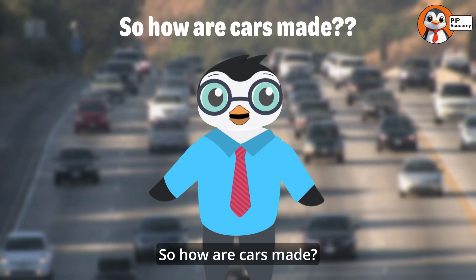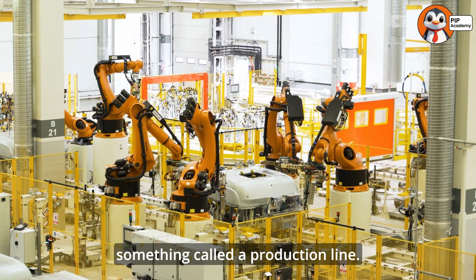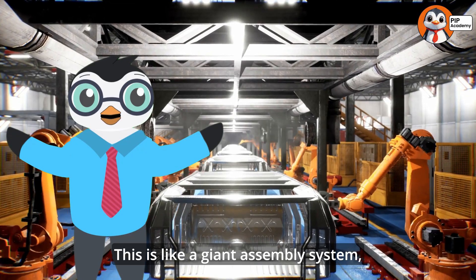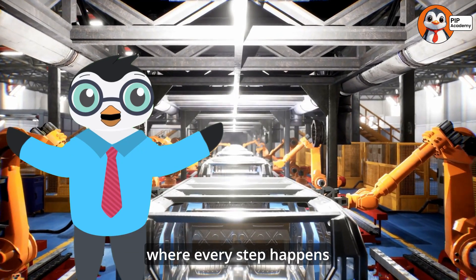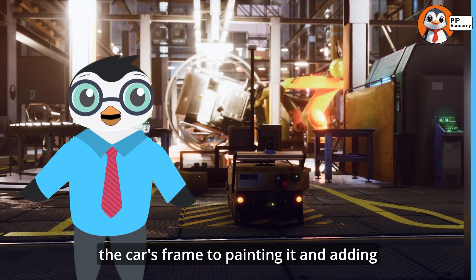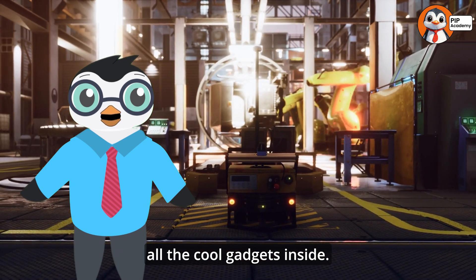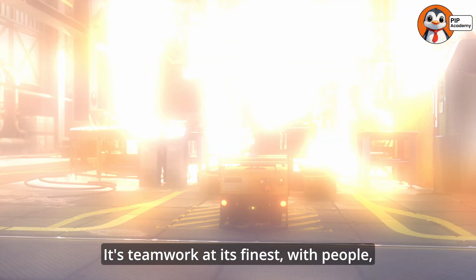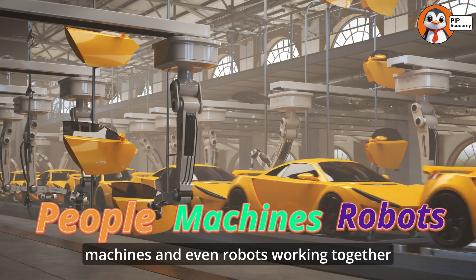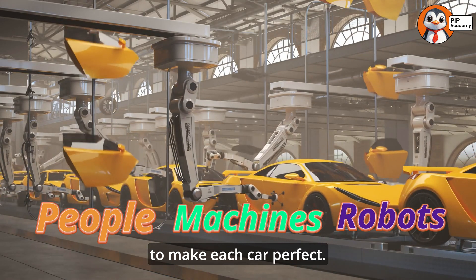So how are cars made? It all starts with something called a production line. This is like a giant assembly system where every step happens in order, from building the car's frame to painting it and adding all the cool gadgets inside. It's teamwork at its finest, with people, machines, and even robots working together to make each car perfect.